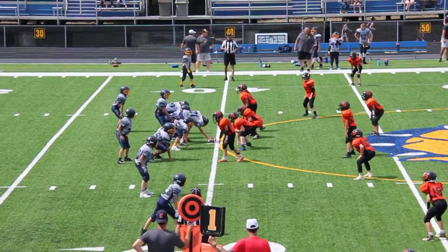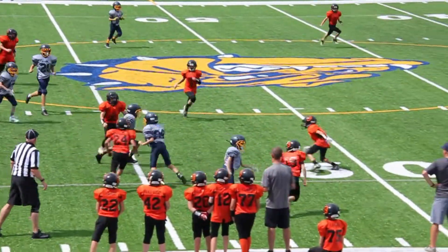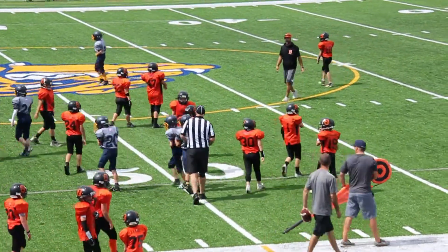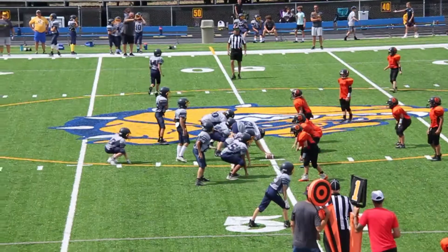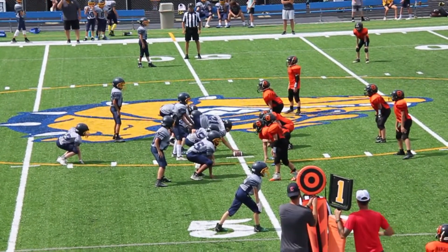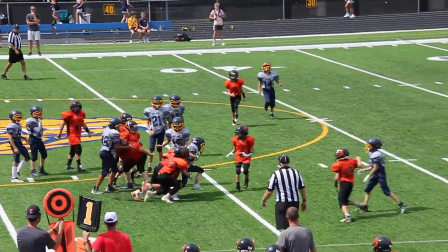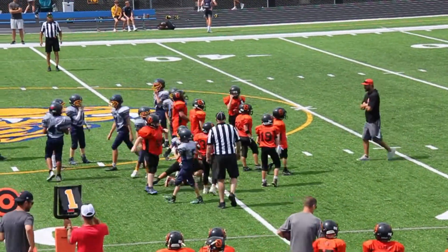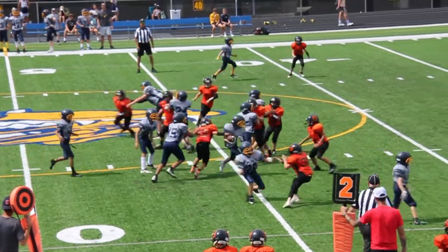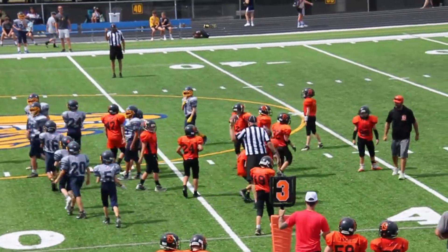Start of the second half, Olmstead Falls with the ball again, they're up 14-0. Good for 10. First down and 10 for Olmstead Falls. Beginning of the second half. Second down and five — Olmstead Falls right up the middle. Olmstead closing that window.